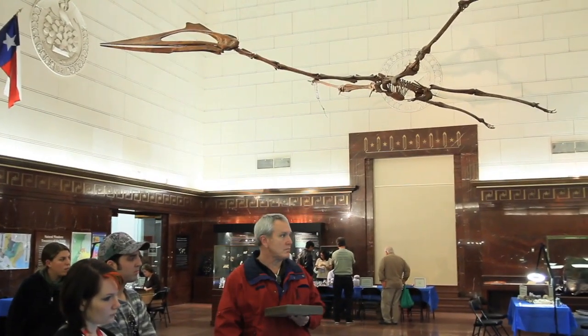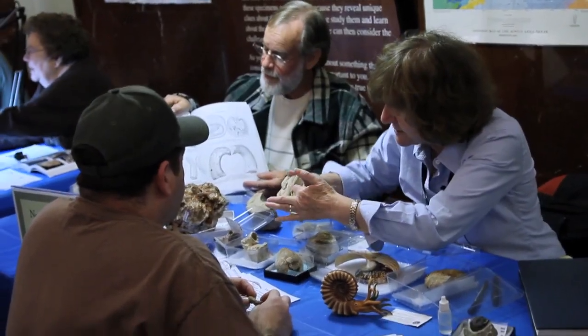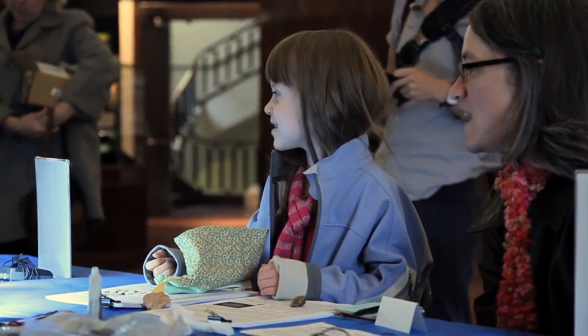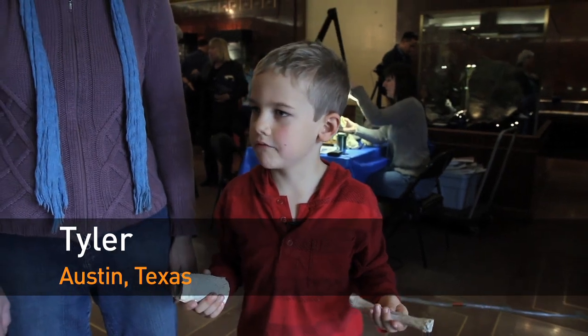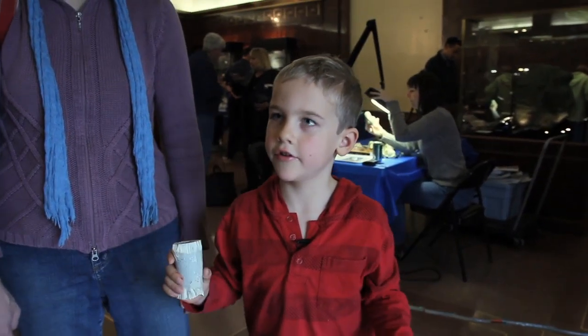Identification Day is a free public event here at the Texas Memorial Museum where we invite the public to bring in their natural objects. It could be a fossil, it could be a rock, an artifact, and talk to experts about what you have found. The age group that comes to these events is genuinely interested in nature and what they find. They want to know all about it. I'm interested in everything — fossils, bones, minerals, something special that you don't find every day.